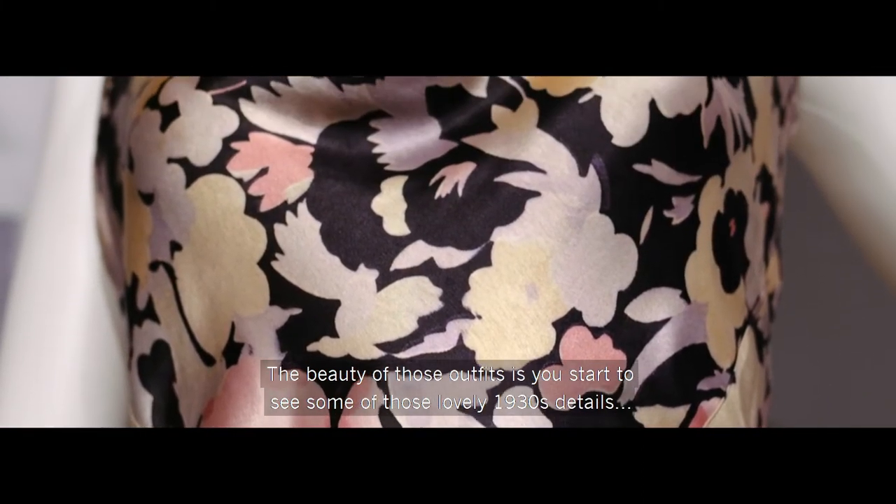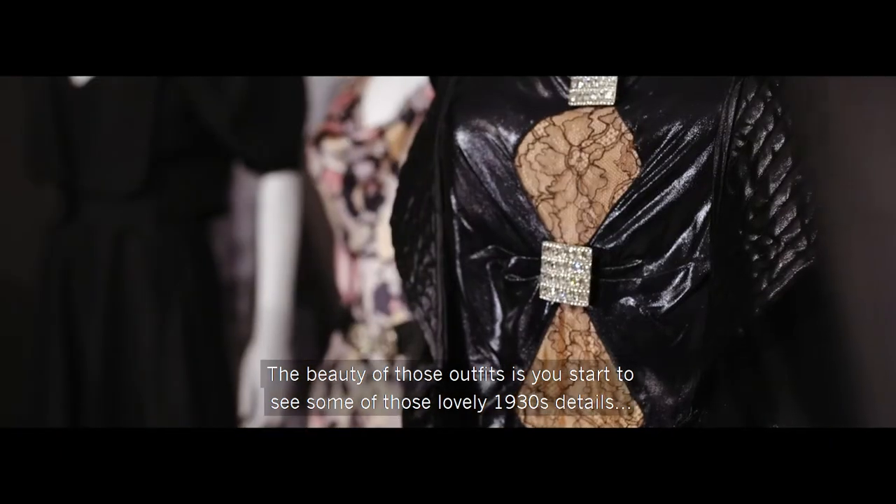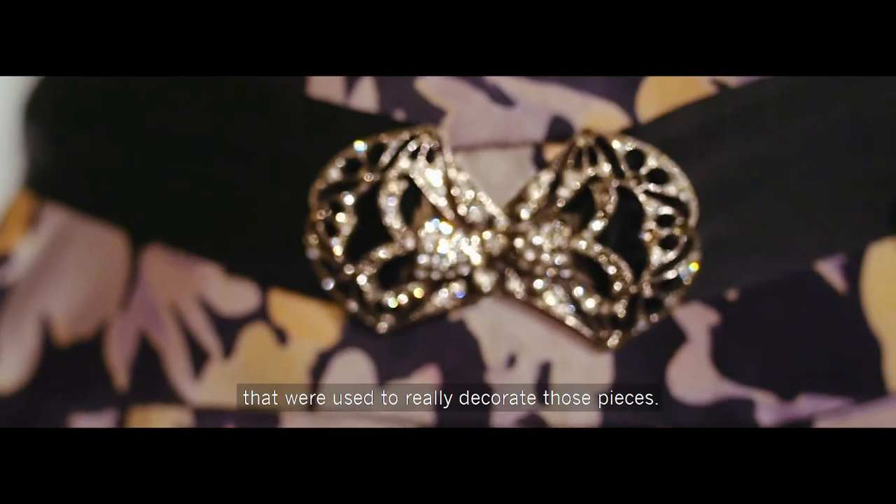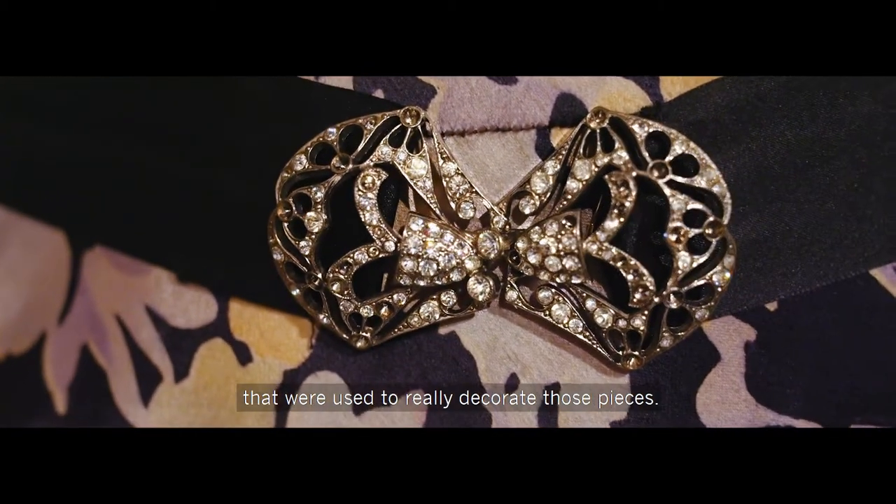The beauty of those outfits is you start to see some of those lovely 1930s details — little diamante brooches and clips that were used to really decorate those pieces.